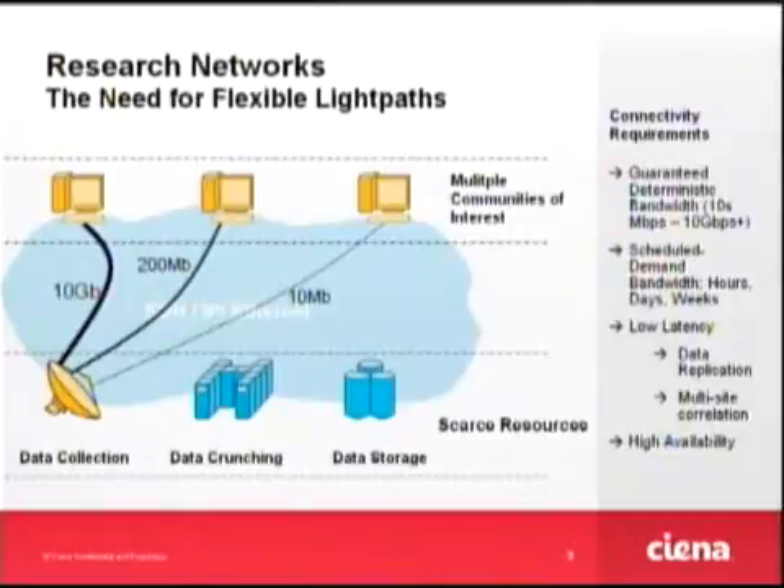In research networks there are typically a few scarce resources — radio telescopes or other very expensive and powerful devices — with some data crunching and data storage requirements, and multiple communities of interest who need to get hold of this information. At any one point you want to connect those communities of interest across a control plane domain and set up light paths. Those light paths really need to be guaranteed and deterministic, from a few megabits up to 10 gigabits and beyond. Ideally you want to schedule those — sometimes for a day, a week, or leave them permanently. A key thing is the low latency and low jitter of circuits, which is why having a control plane to rapidly set up, collapse, and reset circuits is essential. High availability of networks is also key — you don't want to lose the data you've been crunching.